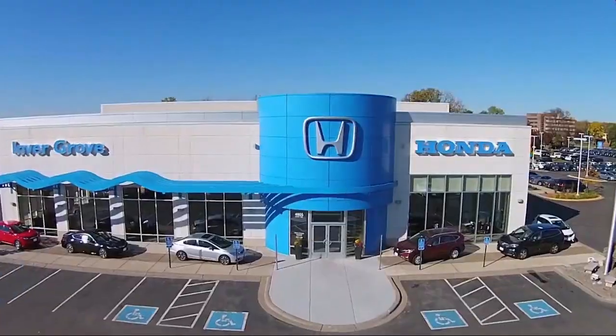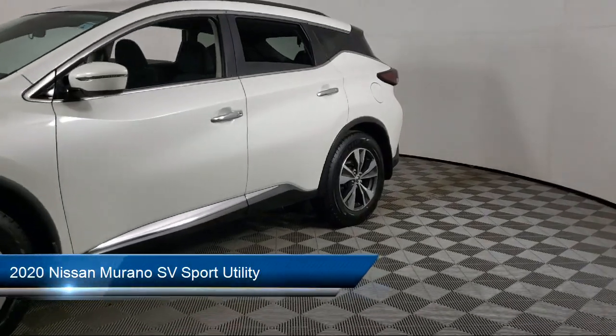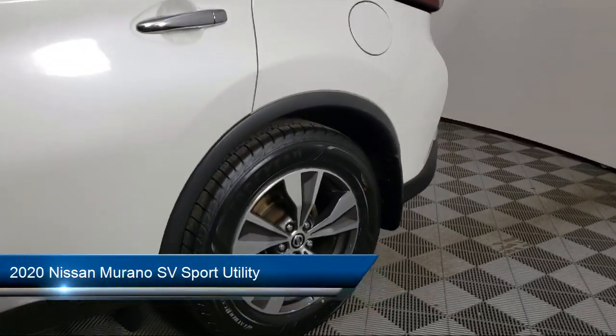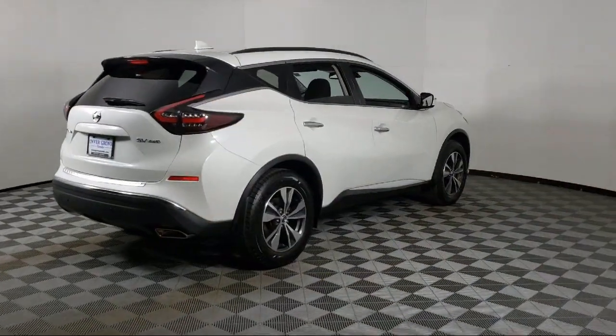Welcome to Invergrove Honda, and here's a look at another one of our great vehicles for sale. It comes equipped with Blind Spot Warning, Nissan Connect featuring Apple CarPlay and Android Auto, Parking Sensors, and Roof Rack.